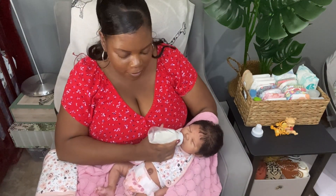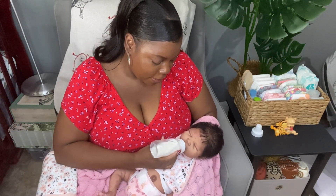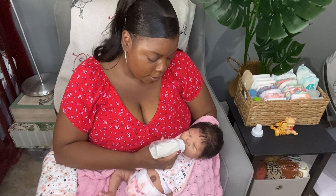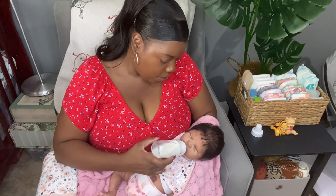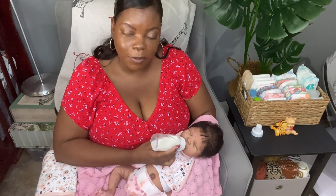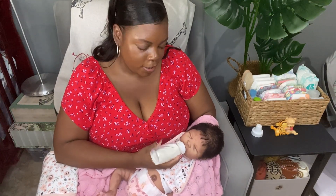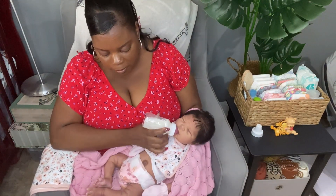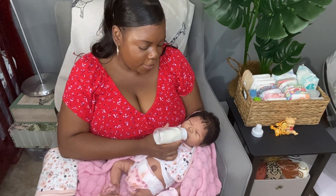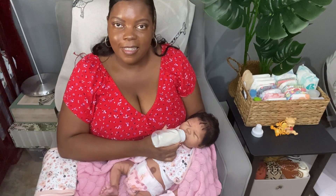Mika is having a little bit of her formula in her bottle because she was a little bit hungry and fussy, but now she's falling asleep after all the noise she was making a little while ago. You guys wouldn't believe it — now she is so calm and falling asleep, not even really drinking her milk. Mika is the Alex sculpt by Claire Taylor Dolls.